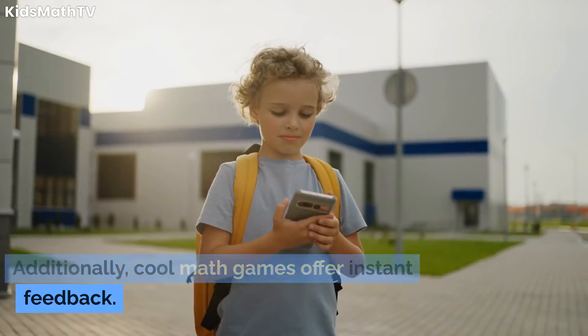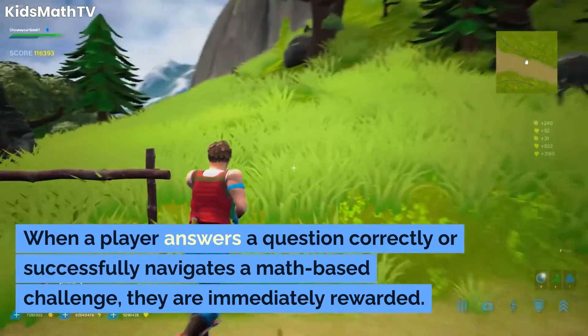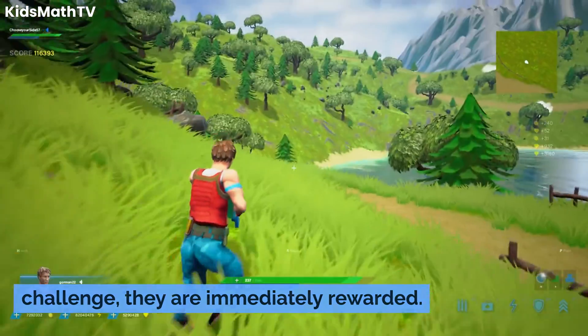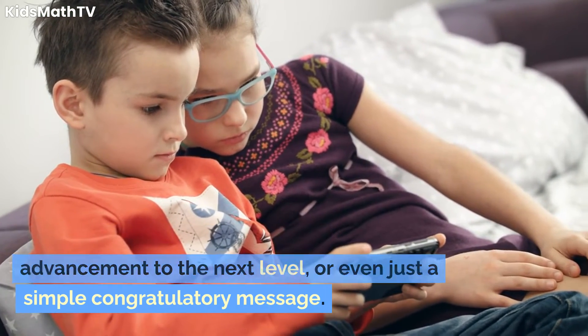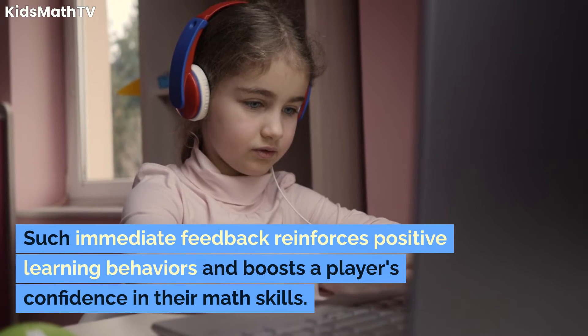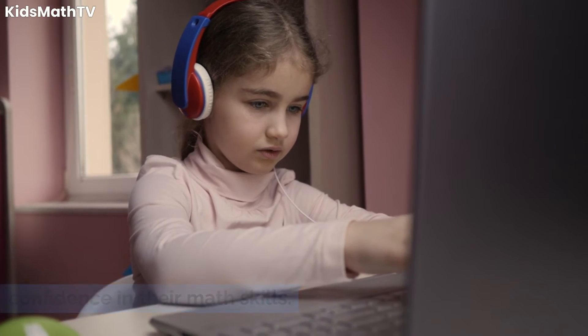Additionally, cool math games offer instant feedback. When a player answers a question correctly or successfully navigates a math-based challenge, they are immediately rewarded. This could be in the form of points, advancement to the next level, or even just a simple congratulatory message. Such immediate feedback reinforces positive learning behaviors and boosts a player's confidence in their math skills.